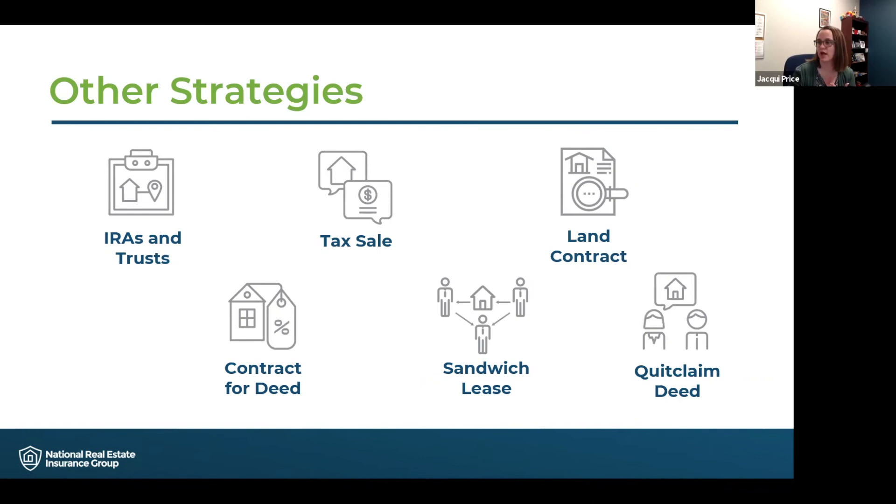Quit claim deeds — this is a real estate transaction where the title changes from one party to another without changing or affecting the mortgage on the property. With a quit claim deed, NREIG would make sure that as long as the property is being used as an investment property, we can insure it. It is important to note that when a new party is added, the named insured should be amended to update it with that added party. We want to make sure you always keep your insurance policies up to date so that if a loss did occur, everything is correct on your locations and everyone is properly insured.